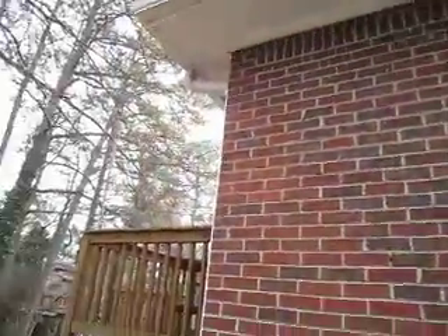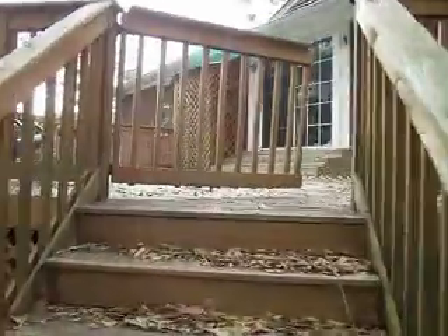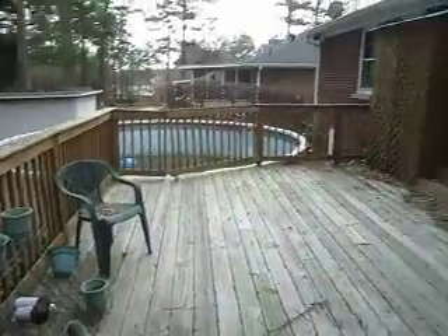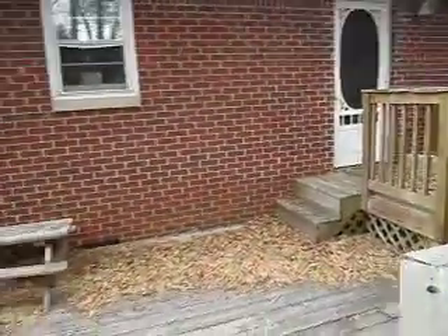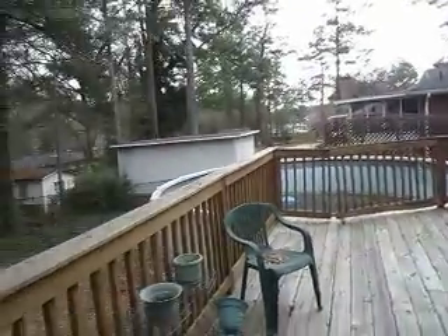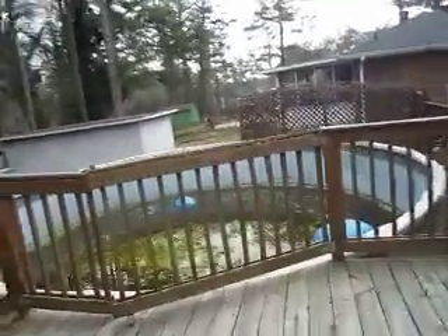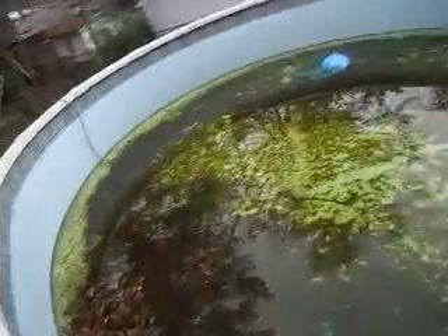I would probably get rid of that dated mirror on the side. Paint the cedar to prevent any damage. All the brick, the roof, the siding, the soffits — everything is in great shape. There's a great, awesome deck back here. Let's walk up on the deck — you have a great deck. And then you also have a pool out there. The pool looks like it's in good shape and functional, but definitely needs to be cleaned out.